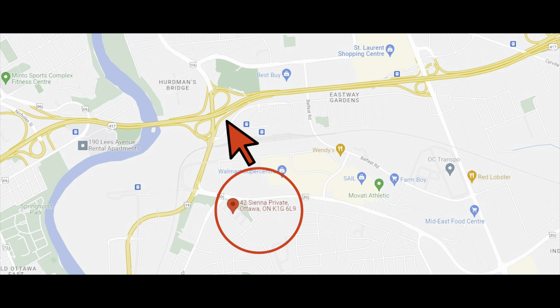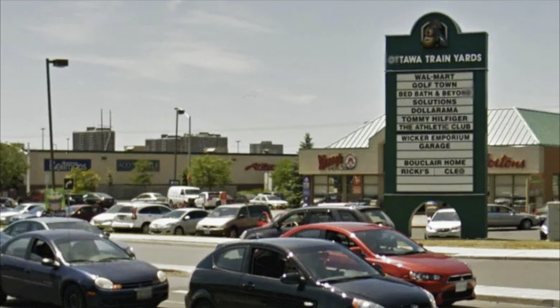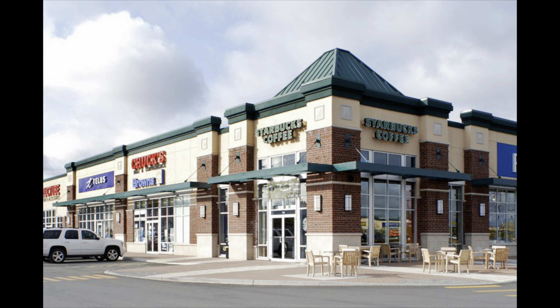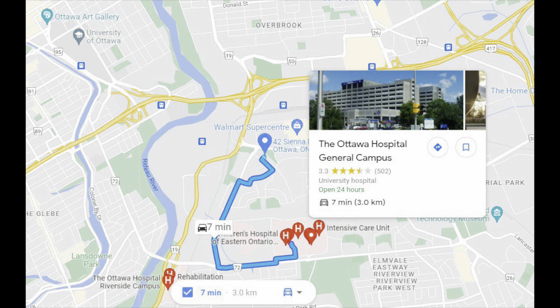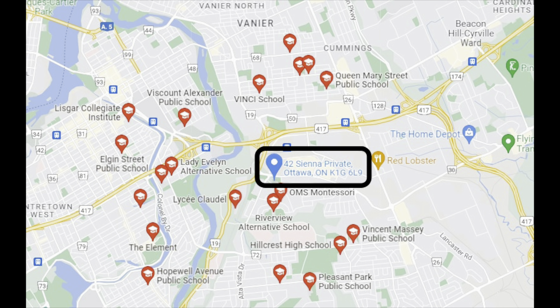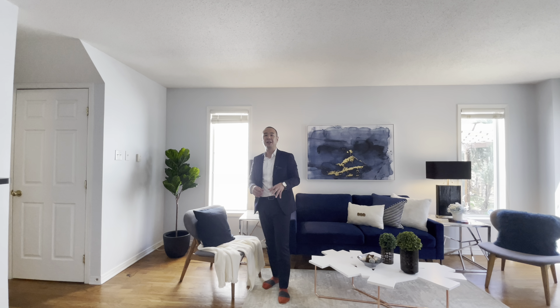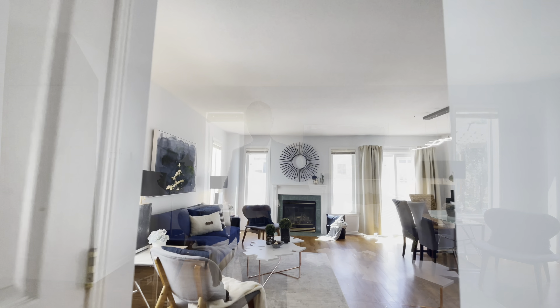Last but not least, it's all about the location when you're buying real estate. Literally minutes access to the 417 and the Queensway. We're also minutes away from the train yards where you have your shopping, retail, coffee, dinner, haircut — it's all there. And minutes away from the general hospital, with loads of parks and schools nearby. Location is key — definitely want to take a look at this one. 42 Siena Private.